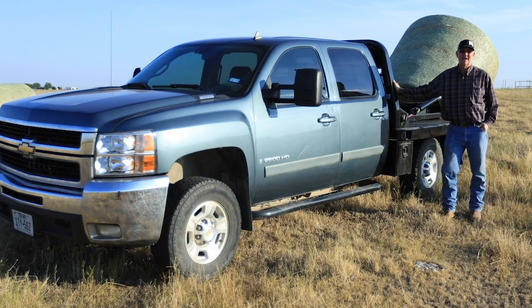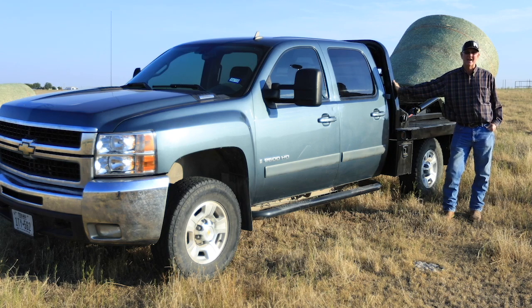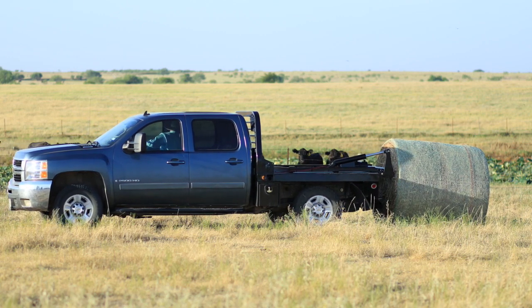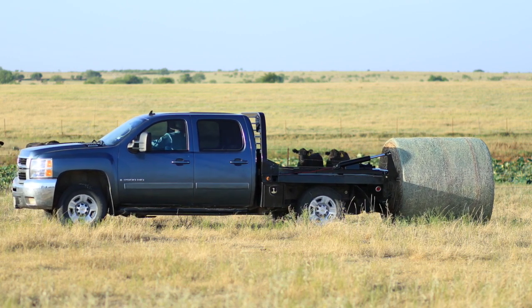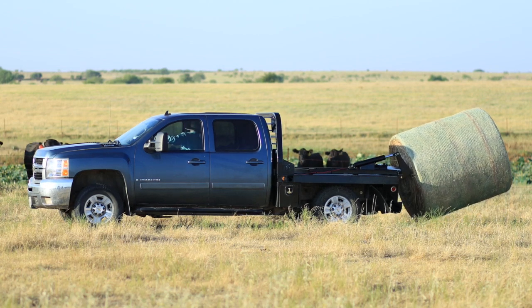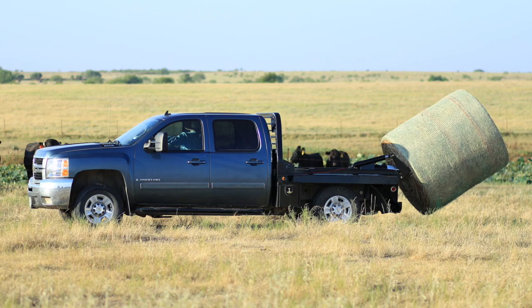I'm David Jackson. My wife and I operate and own Jackson Ranch and Sterling J Labradors. I have one of the original bail spikes and I've decided to upgrade. I've been putting hay out with my tractor, and in the wintertime that gets awful cold, so I've decided to upgrade to this new bail spike so that way I can stay in my pickup.